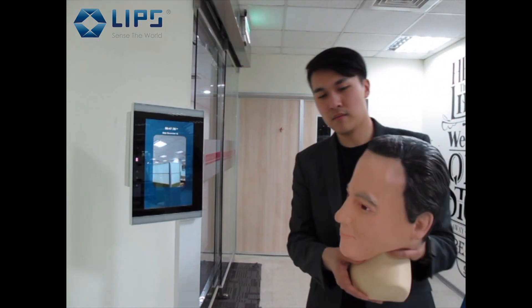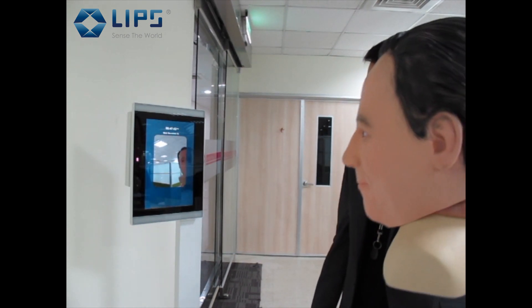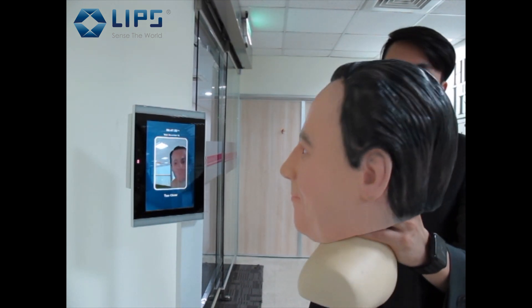Second, we're using a plastic mask, which has depth, but it's not real skin — so again, it's not passed.